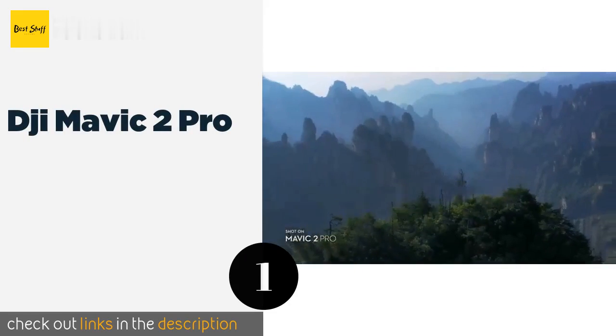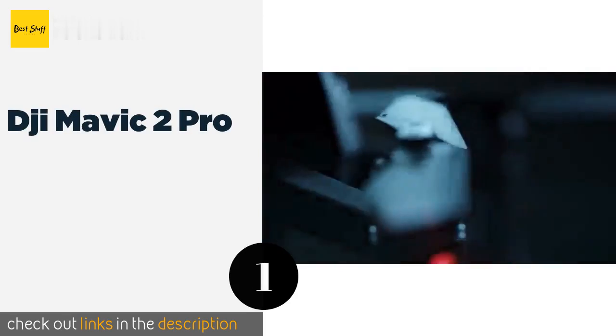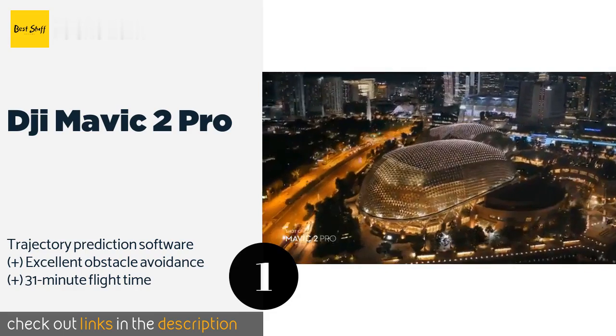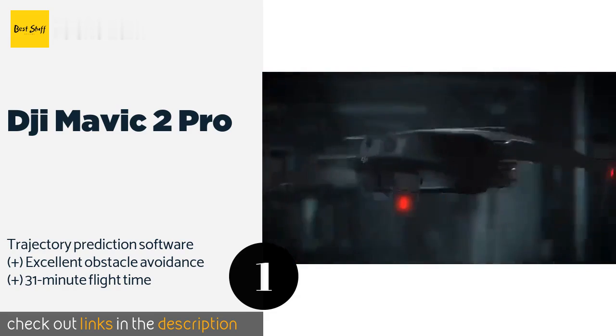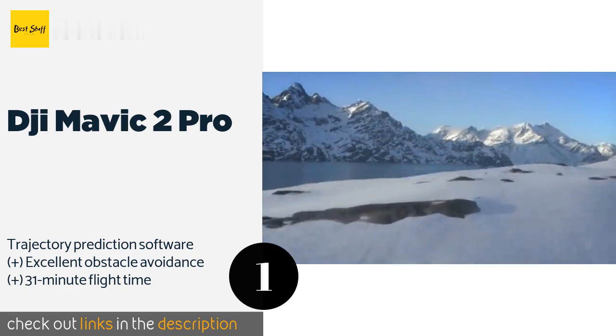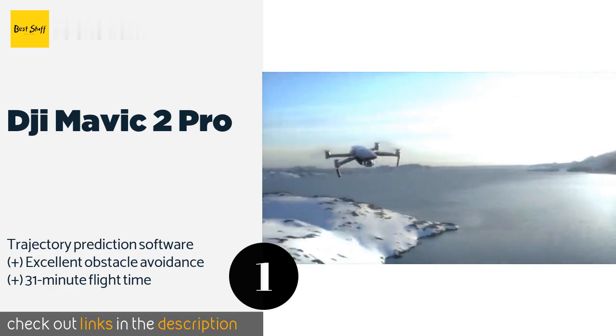The first product on our list is the DJI Mavic 2 Pro. It is equipped with a premium Hasselblad camera that has a 20MP 1-inch CMOS sensor, capable of capturing stunning aerial photography and videos. With a maximum speed of nearly 45 miles per hour, it should have no problem keeping up with you.